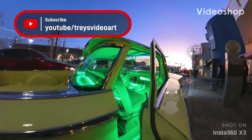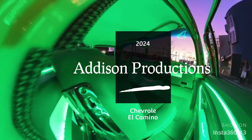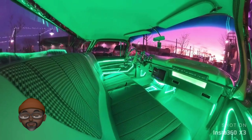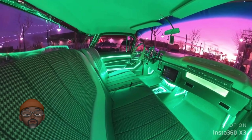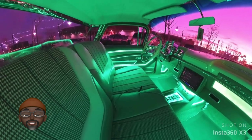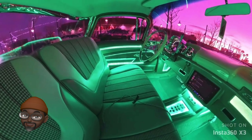Welcome to Trey's Video Art. Hello everyone, welcome to another episode of Trey's Video Art. What we have here today is a 1964 Chevrolet El Camino. Check it out. Looks pretty good, doesn't it? Yes, it does.